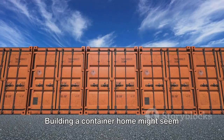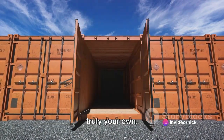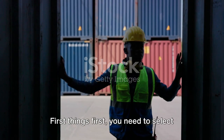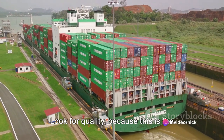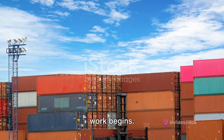Building a container home might seem daunting, but with the right tools and guidance you can create a space that is truly your own. Now you might be wondering, how do you go about building a home out of a shipping container? Well, let's dive right in. First things first, you need to select and purchase a suitable shipping container. Don't just pick any old thing — look for quality, because this is the foundation of your home. Once you've got your container, the real work begins.